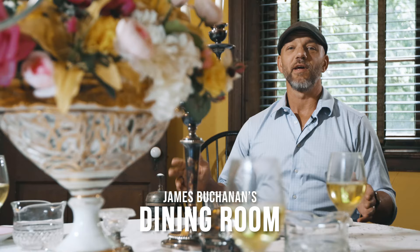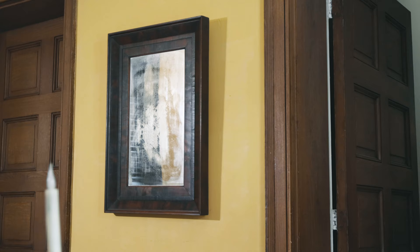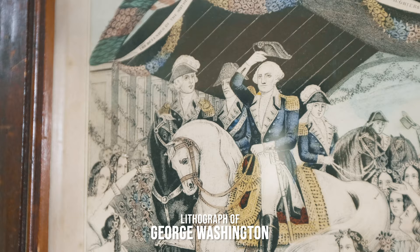Welcome to James Buchanan's Dining Room here at Wheatland. This room is lit with an abundance of natural light, let through by two large windows on either side of the room. The Venetian blinds on these windows are 100% original to the house when it was constructed in 1828. The light in this room is reflected by two mirrors on either side of the dining room table. Also hanging in this room are a lithograph of George Washington on his way to be inaugurated as President of the United States, and a painting of Fort Washington from the Maryland side of the Potomac River.